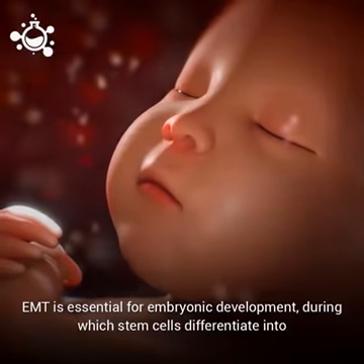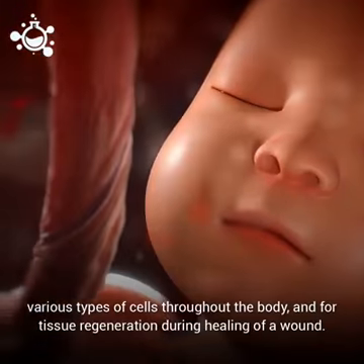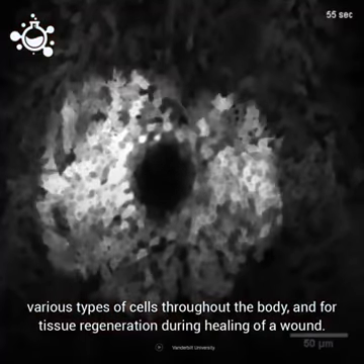EMT is essential for embryonic development, during which stem cells differentiate into various types of cells throughout the body, and for tissue regeneration during the healing of a wound.